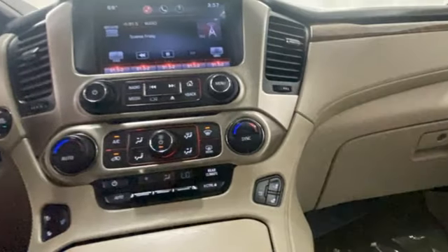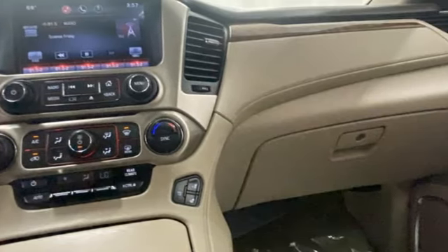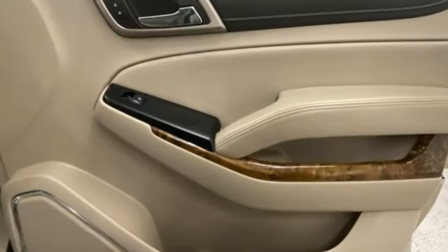Kelley Blue Book reports the Yukon family brings a new level of visual sophistication to the mix, as well as greater aerodynamic efficiency.